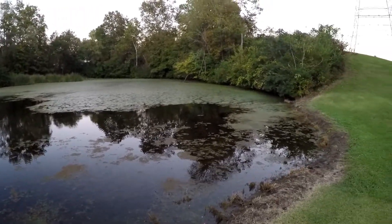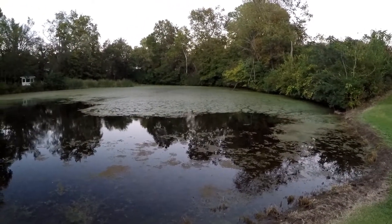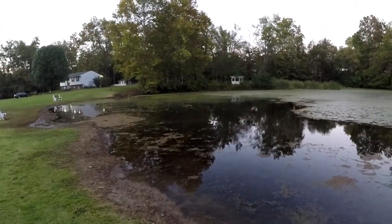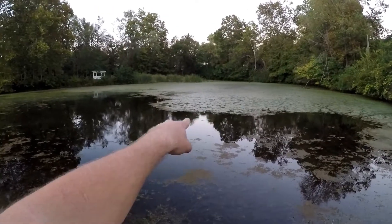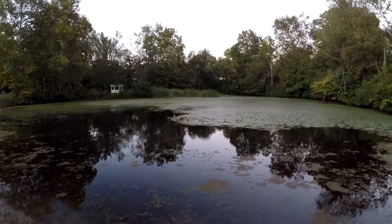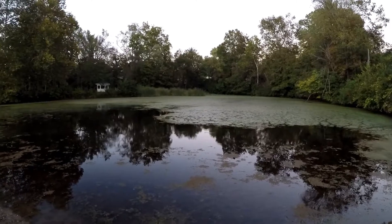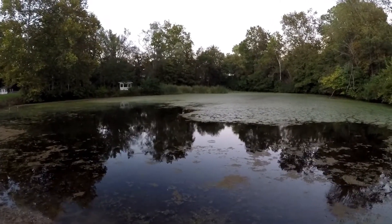I talked to the guy that lives here and he said to go for it, to throw some lines out and try to catch him. So I'm gonna set up a couple of lines tonight and come check them tomorrow. He was earlier right on the edge of the duckweed. He saw me and went under, and his hands looked as big as mine — he's a big boy. I'm gonna set the lines out and see if we can get him.